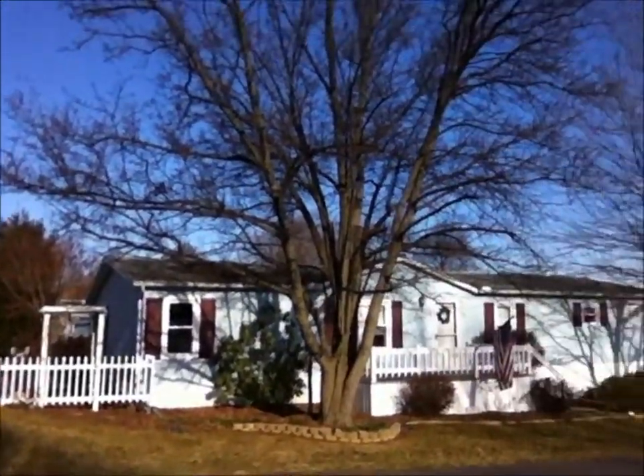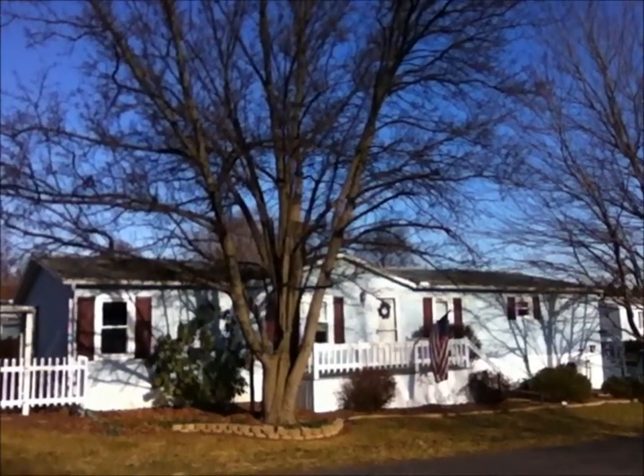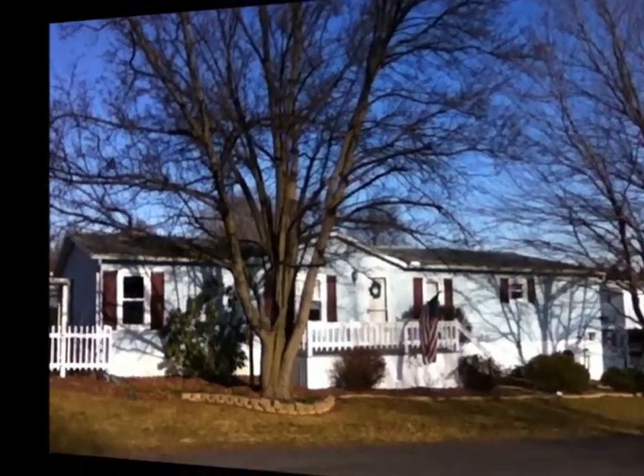Welcome back everybody. Today we're taking a look at 109 Cottontail Court. This home is three bedrooms, two full baths. It has a living room, family room, and replacement windows. It is in excellent shape. There are a couple things I want to show you around the outside before we go in. Let's go take a look.